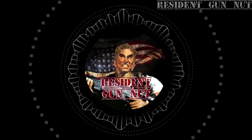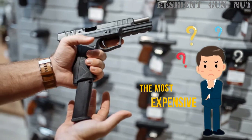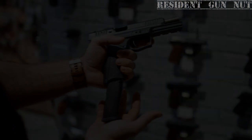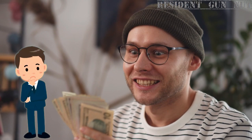Hello everyone, this is your YouTube's resident gun nut. If you're thinking of buying the most expensive 9mm pistol you can find, you might want to pause for a moment and consider a few things. Sure, you could drop a boatload of cash on a flashy piece, but is it really the best way to spend your dough?